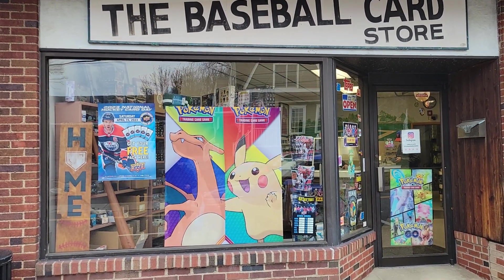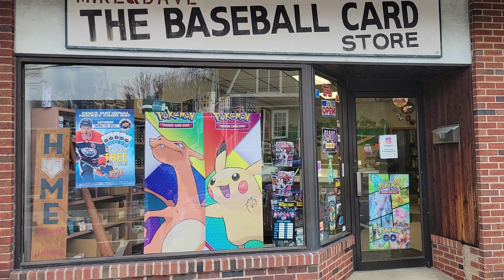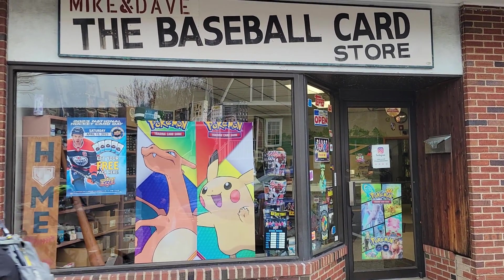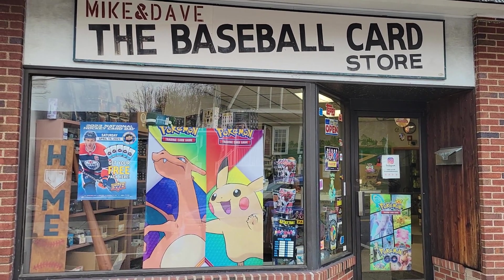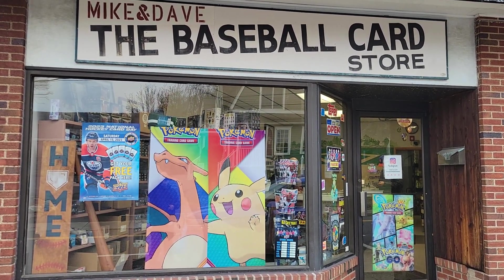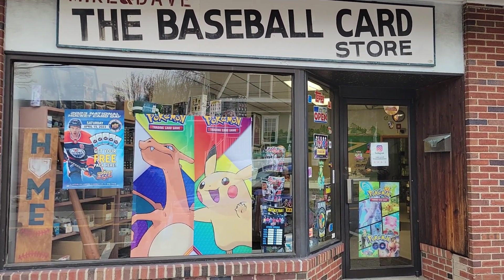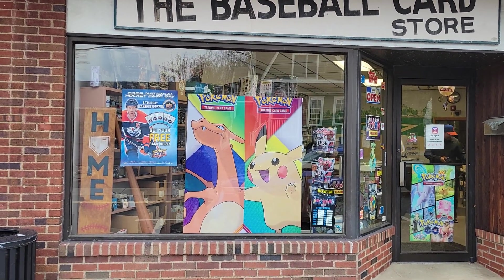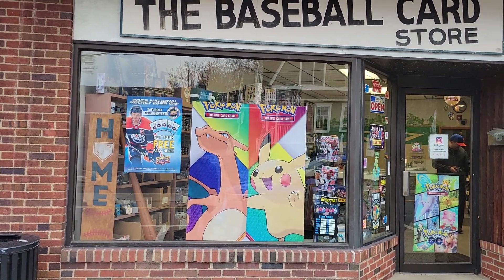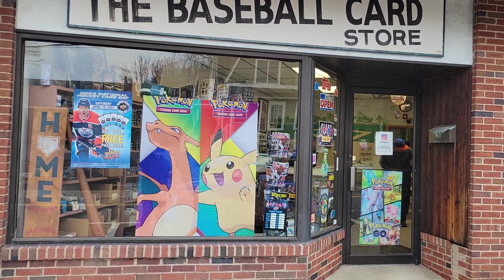As you can see, I'm in this card shop called The Baseball Card Store here in Midland Park, New Jersey. It took me a little bit of a ways to find it — unfortunately my GPS was not the greatest — but at least I found it. So we're gonna check out the store. Looks like it's a small store, so let's see what we can find. Alright guys, let's go.